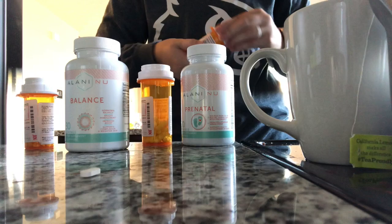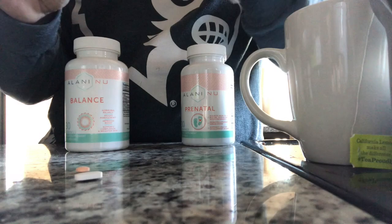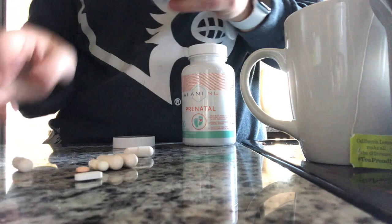This little peach pill is Synthroid, which is for hypothyroidism that I've had since 2005. And this is Celebrex — basically just a kind of amped-up ibuprofen to help with my joint pain. Balance is from Ilani New and it is a hormonal balance supplement, and then the prenatal has folic acid and all that goodness.